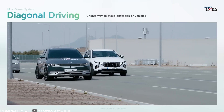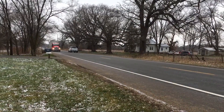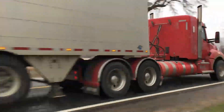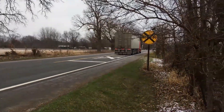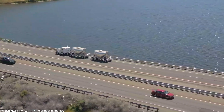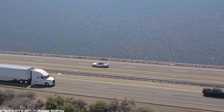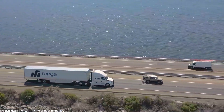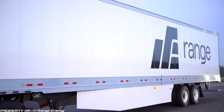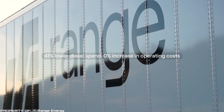In most trucks, the trailer is simply dead weight that reduces the tractor's power and increases fuel consumption. Range Energy addressed this by developing a trailer with its own electric motor and batteries. This innovation provides a portion of its own torque, reducing the load on the diesel tractor and decreasing fuel consumption by 41 percent.